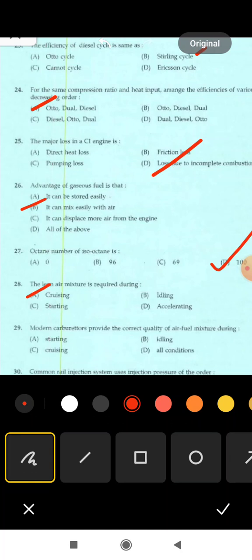Next is 29th question: modern carburetors provide the correct quality of air-fuel mixture during — starting, idling, cruising, all conditions. Correct answer: all conditions — modern carburetors provide the correct quality of air-fuel mixture under all conditions.